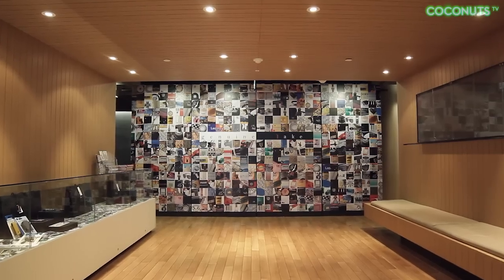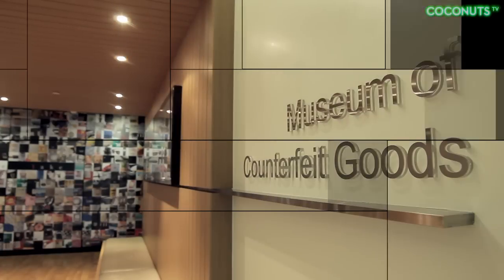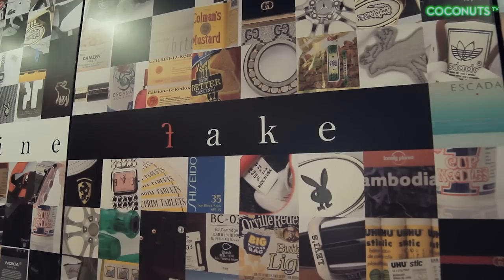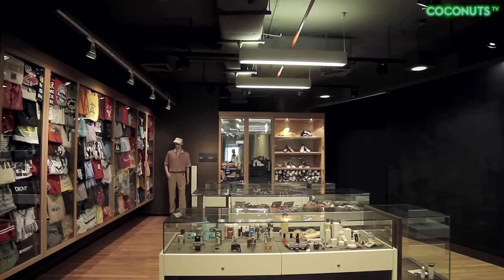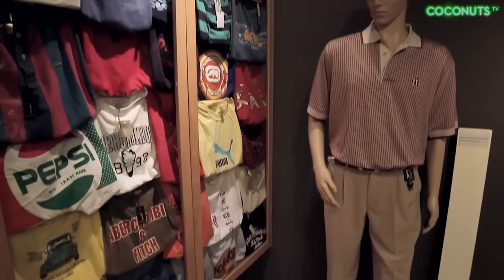In fact, there are so many fakes in Bangkok that there's an entire museum dedicated to them. The Museum of Counterfeit Goods is one of the largest collections of counterfeit goods in the world. Housed in the Taliki and Gibbons law firm, it showcases more than 4,000 pirated products, from clothes and electronics to food and cosmetics.